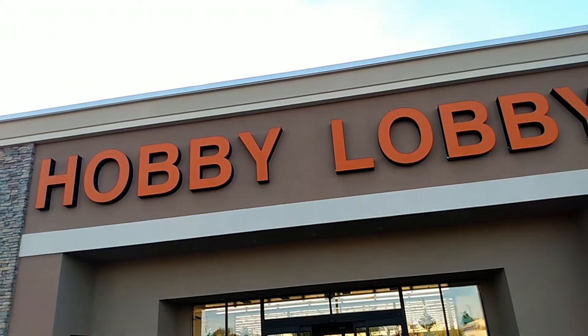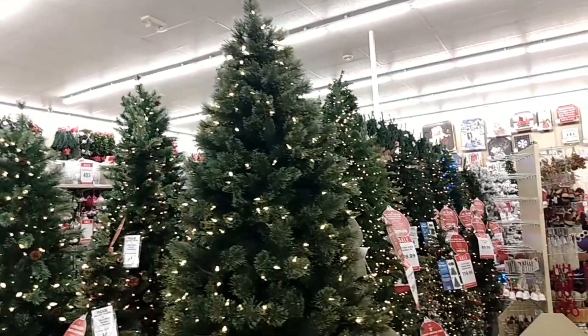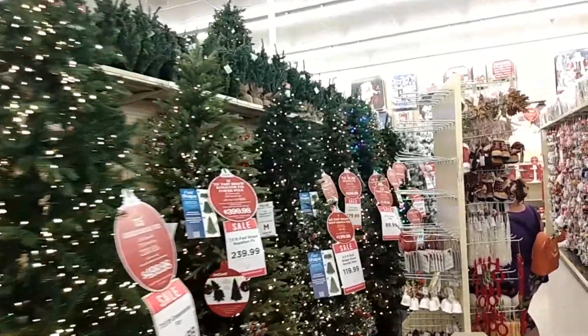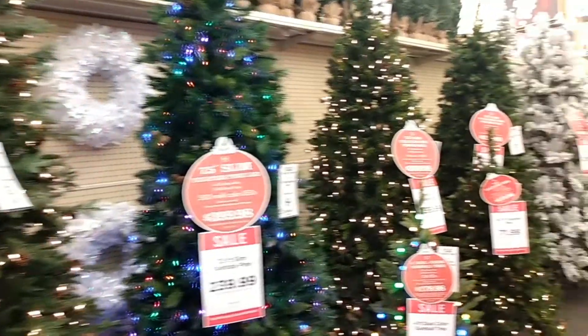We've made it to Hobby Lobby. Let's go inside and see what they got. As soon as you come into Hobby Lobby, looks like they are already getting ready for Christmas. Can't even get through Halloween. You've got some pretty Christmas trees though.